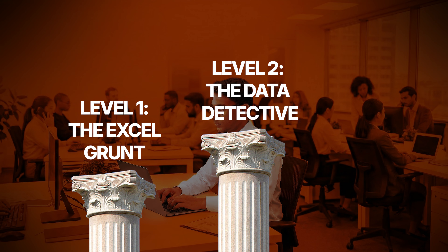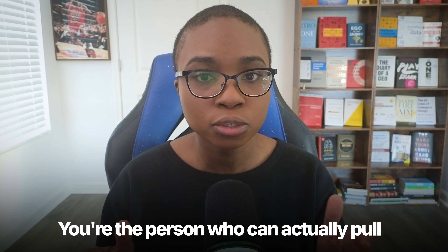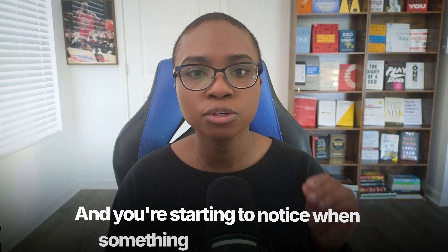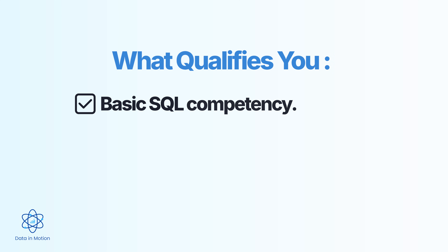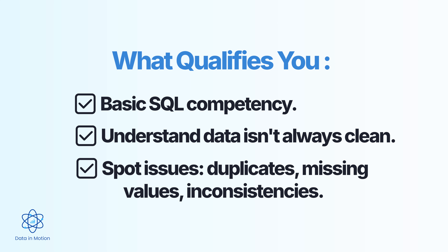Level two: the data detective. This is where things start getting interesting. At this level, you're no longer just organizing data — you're hunting for answers. You can pull your own data from databases, and you're starting to notice when something doesn't look right. What qualifies you for level two? Basic SQL competency: you write queries, do joins, filter data, and pull what you need without asking someone else. You understand that data isn't always clean, and you know how to spot duplicates, missing values, and inconsistencies. The key difference between level one and level two is autonomy — at level one, someone hands you the data; at level two, you go get it yourself.